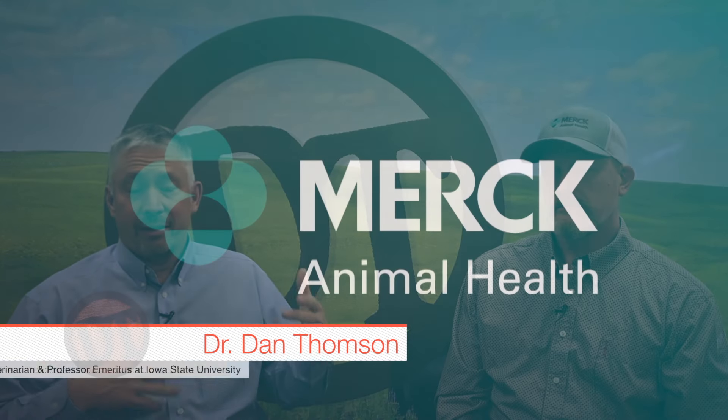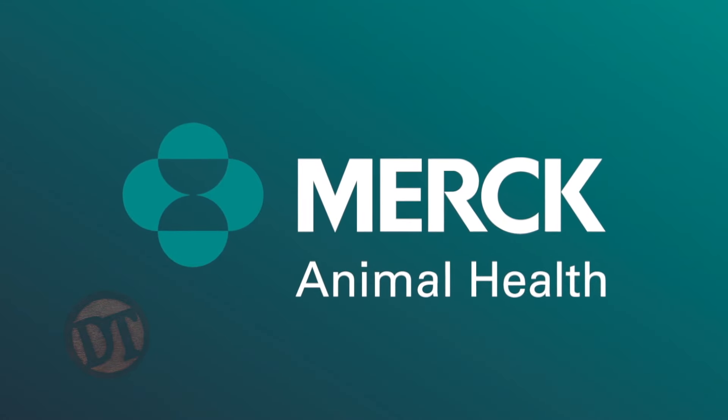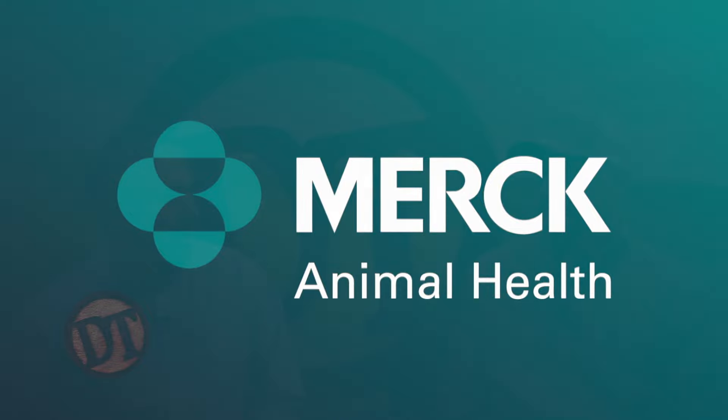Welcome back to DocTalk. Dr. Dan Thompson here with Dr. Brent Meyer. Dr. Meyer practiced up here in Northwest Iowa for about 15 years, seeing a lot of pink eye cases and respiratory disease — a great source of information. Let's talk about pink eye treatment. Obviously, whether it's BRD, pink eye, or foot rot, the key is getting on top of it quick. We don't want to wait until the eye is ulcerated and the animal is squinting. Timing of treatment is very important.